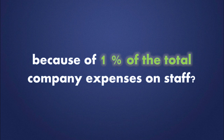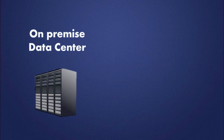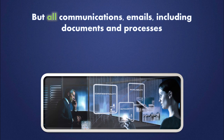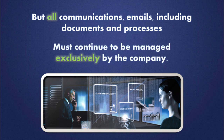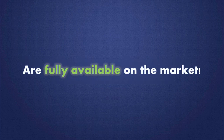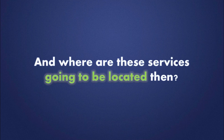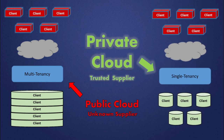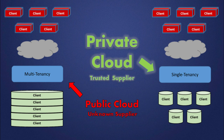There is no doubt that the trend is to give up on-premise data centers and replace them with cloud solutions. But all communications, emails, including documents and processes, must continue to be managed exclusively by the company. The technology and services for a private cloud solution are fully available on the market. So what choices does a company have, and where are these services going to be located? Will they continue to be in the public cloud managed by unknown suppliers? Or private cloud, managed by the organization or a supplier who the company knows well and always knew.